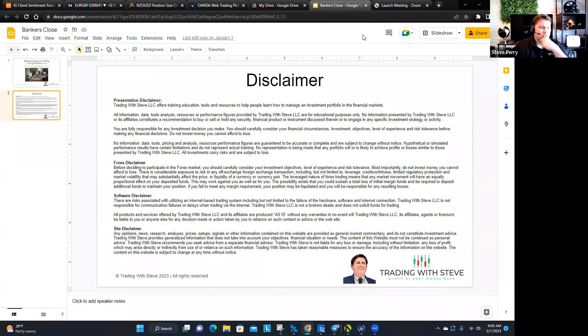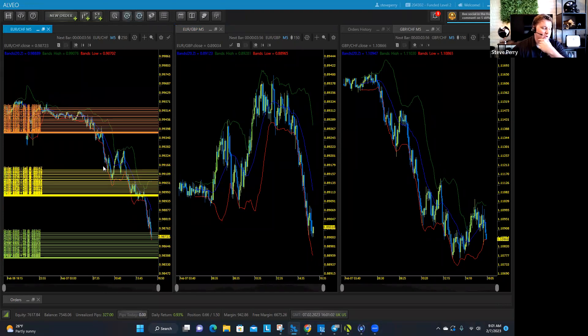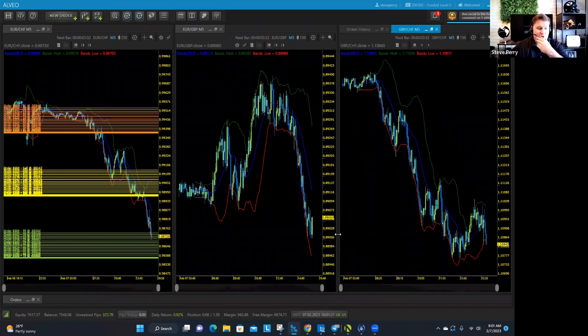So a couple of things. I think we should just do bankers close trades first. I've actually taken a short earlier today on the Euro Franc — that's the direction I'm on. You can trade that with me, but it's not necessarily a bankers close trade. It's just a trade I took about an hour ago. Those shorts are actually about to hit their targets. Today's going to be a little bit unique because we've got a lot of really heavy hitters — markets that are very volatile.